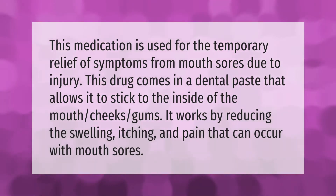This medication is also used for the temporary relief of symptoms from mouth sores due to injury. This drug comes in a dental paste that allows it to stick to the inside of the mouth, cheeks, and gums. It works by reducing the swelling, itching, and pain that can occur with mouth sores.